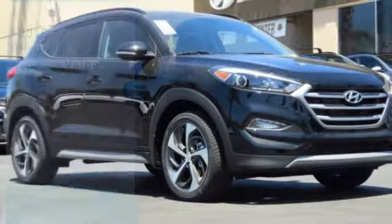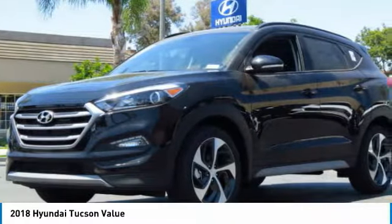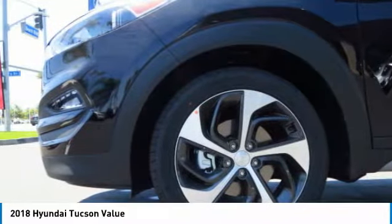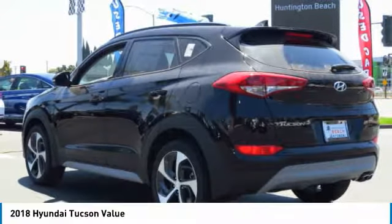Stop by and take a look at the 2018 Hyundai Tucson. The Hyundai Tucson is Hyundai's first CUV to be designed in Europe. Tucson takes the boxy utility vehicle and transforms it with flowing curves, graceful lines, and style to spare — it's the future of the crossover.